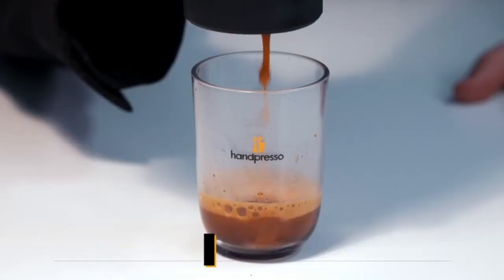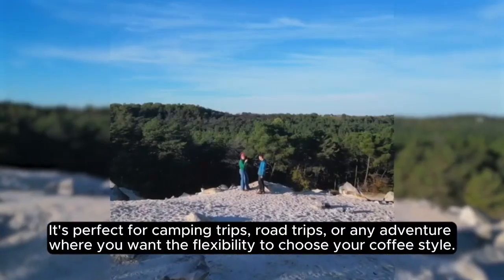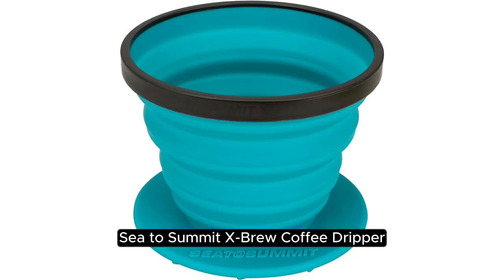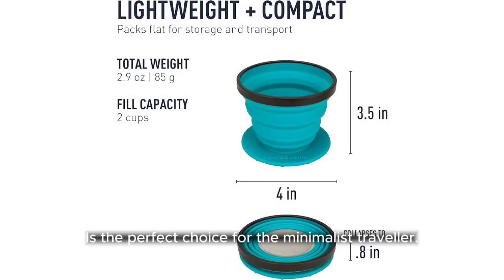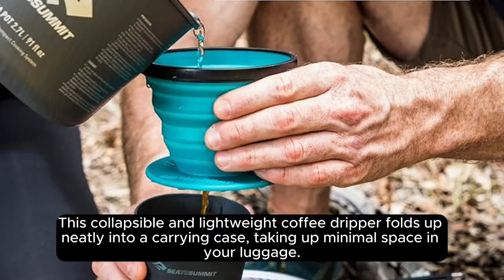It's perfect for camping trips, road trips, or any adventure where you want the flexibility to choose your coffee style. The C2 Summit X Brew Coffee Dripper is the perfect choice for the minimalist traveler. This collapsible, lightweight coffee dripper folds up neatly into a carrying case, taking up minimal space in your luggage.